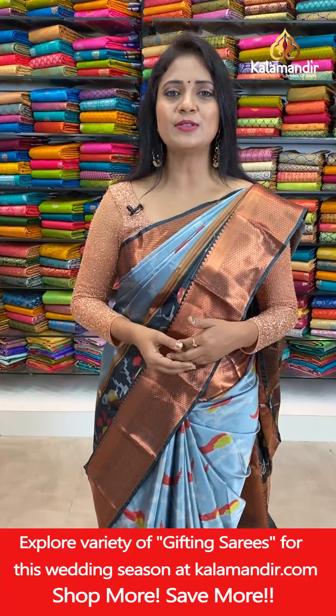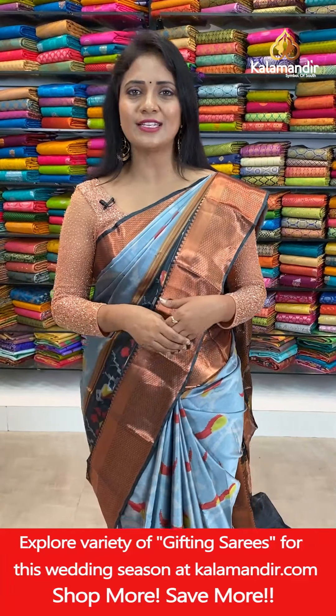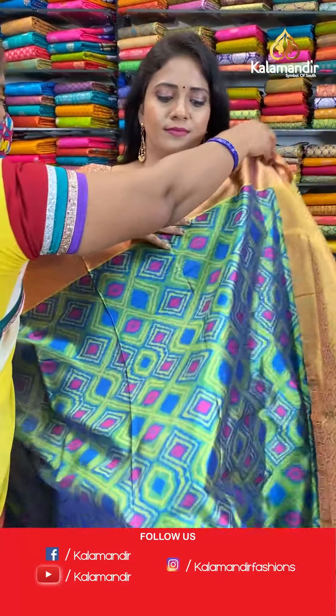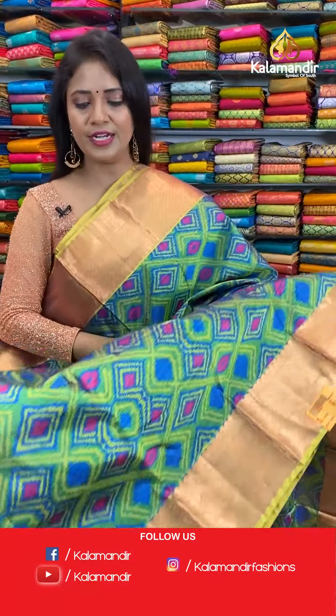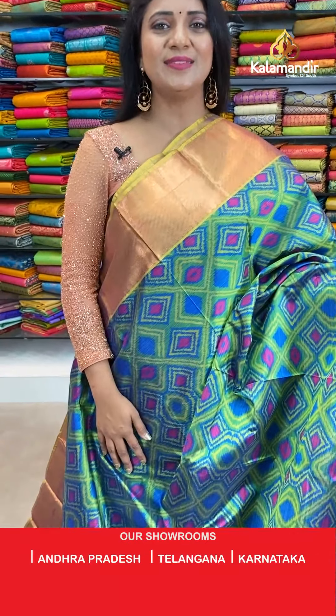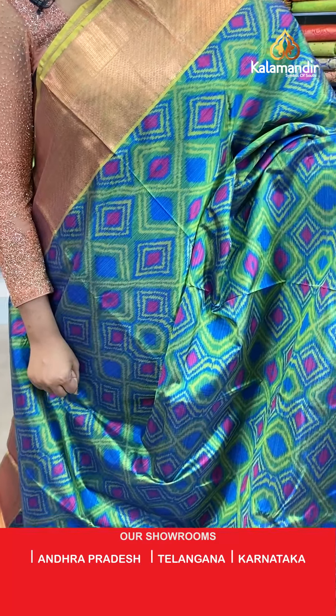So lovely Kanchi pattu sarees dear, don't miss today's collection. Next saree — green and blue mixed colour, all over body abstract print, ikat print.